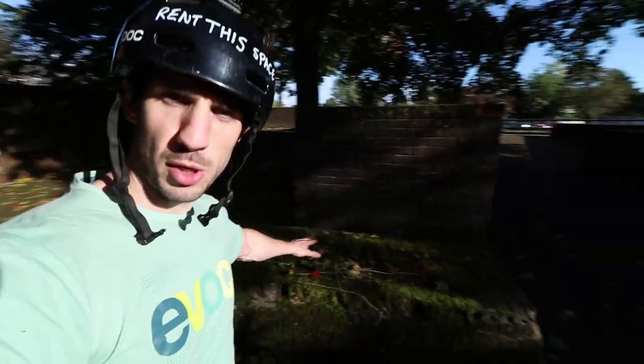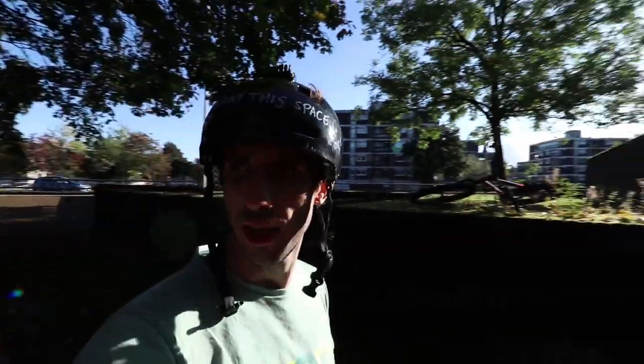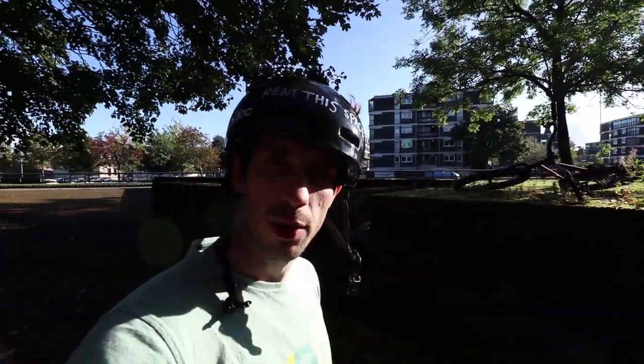Well, this place is like it's been ripped out of London — similar architecture, same brick walls, random slopes. It is a little bit mossy though, so pretty slippery. But I reckon there's some stuff to do here. I'll have a wee ride about and see what I can find.